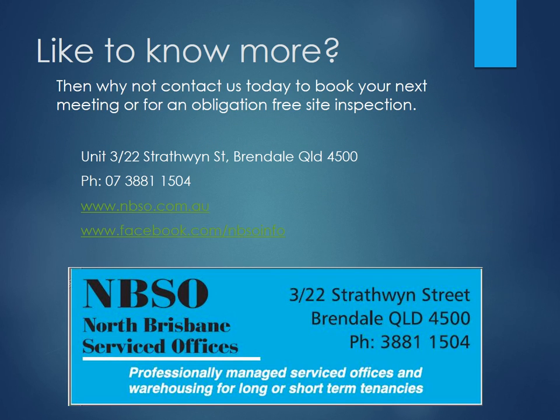Would you like to know more? Then why not contact us today to book your next meeting or for an obligation-free site inspection.